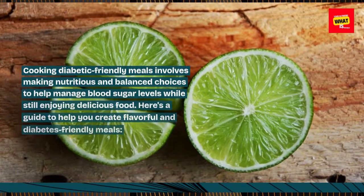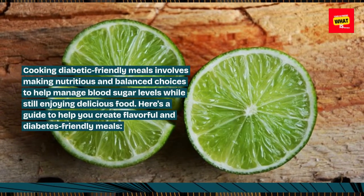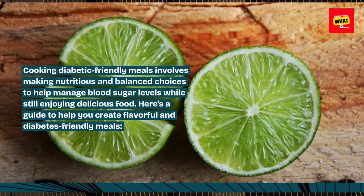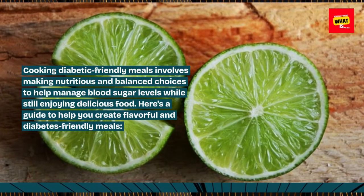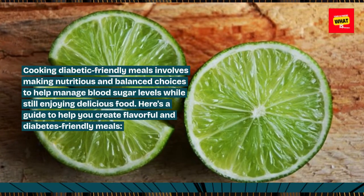Cooking diabetic-friendly meals involves making nutritious and balanced choices to help manage blood sugar levels while still enjoying delicious food. Here's a guide to help you create flavorful and diabetes-friendly meals.